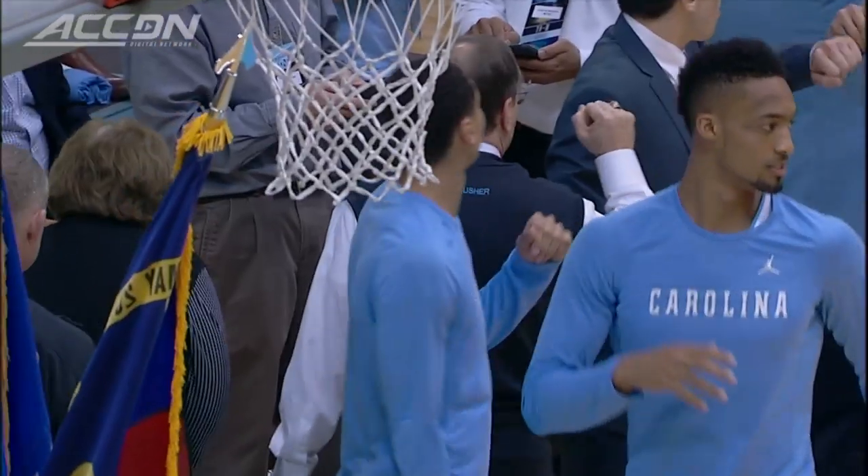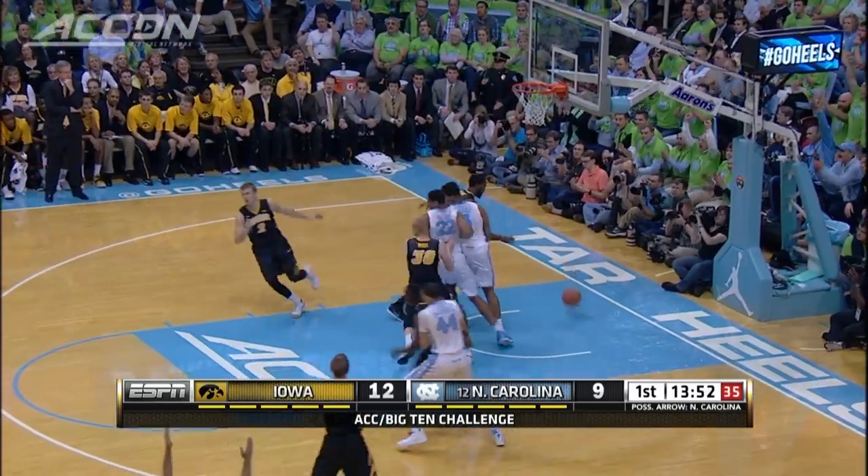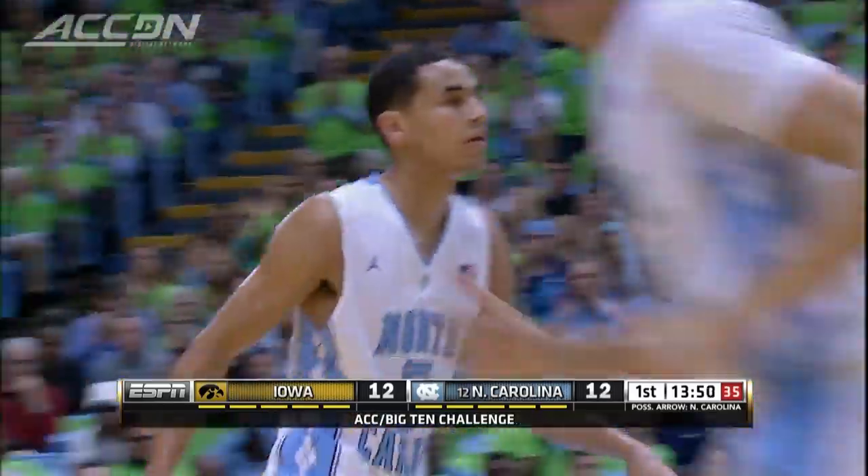North Carolina at home, the 12th ranked Tar Heels taking on Iowa in the ACC Big Ten Challenge. Early on, the Tar Heels down three, Marcus Page hits — game tied at 12.